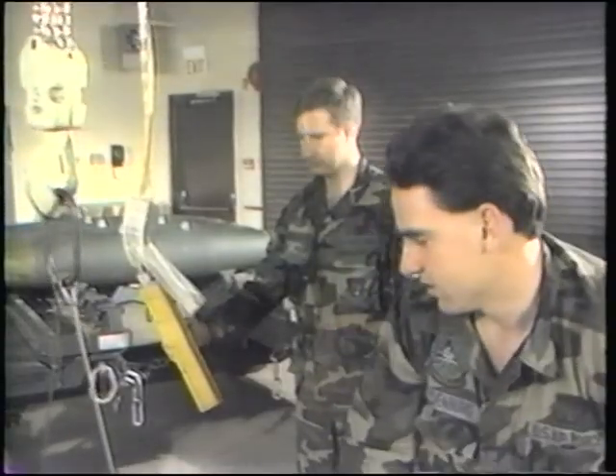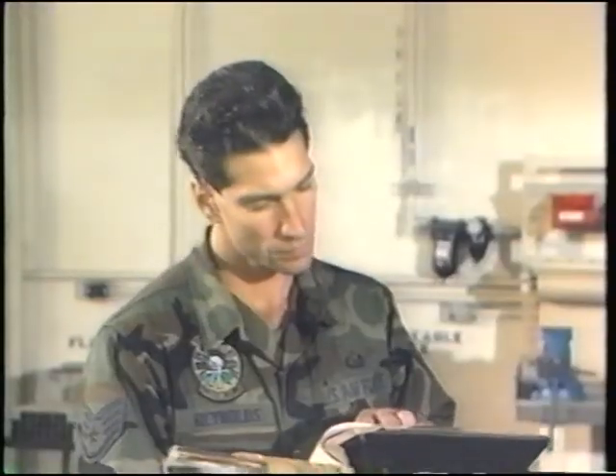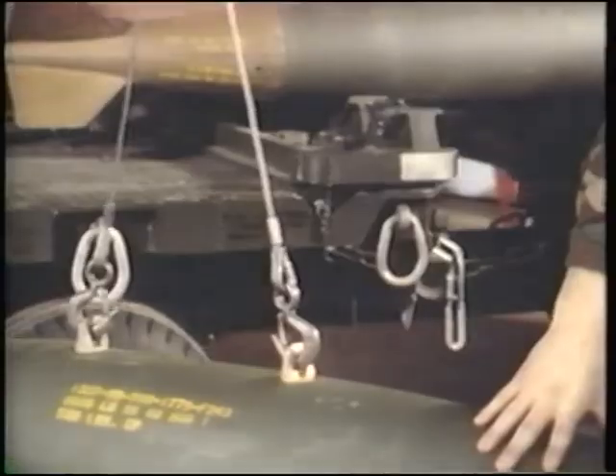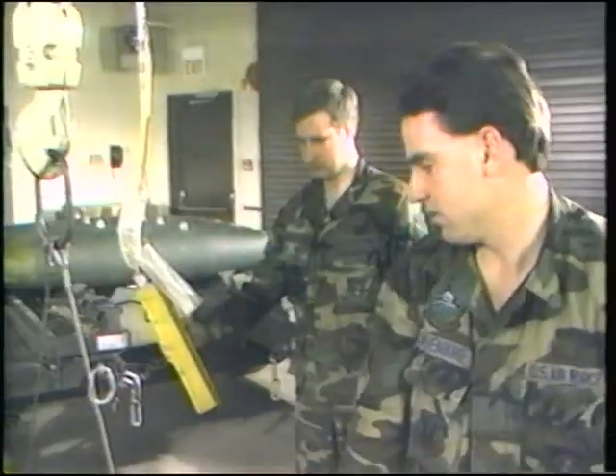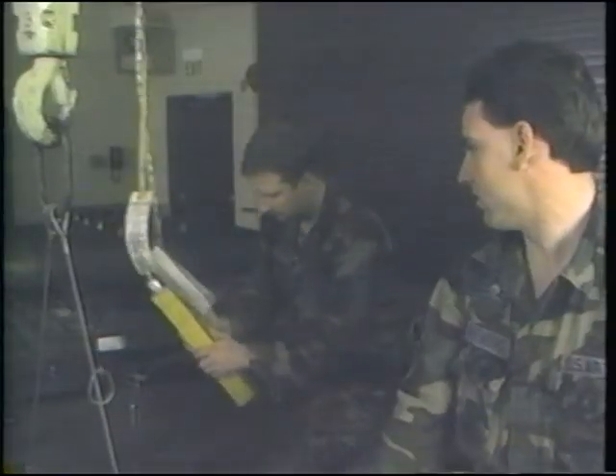During the transfer of a bomb from final assembly to a transport trailer, something that never happened before happened — the power went out. Looks like the power's gone out. All right, you guys sit tight.